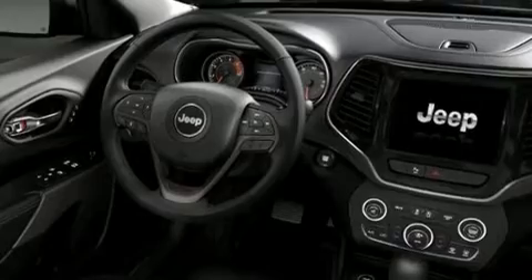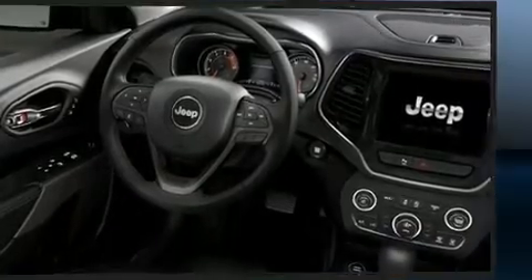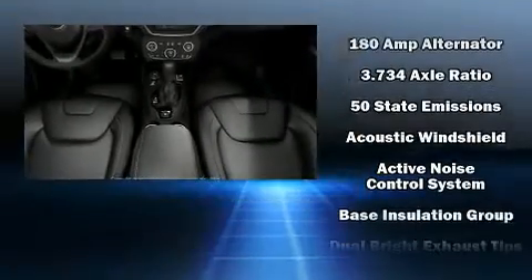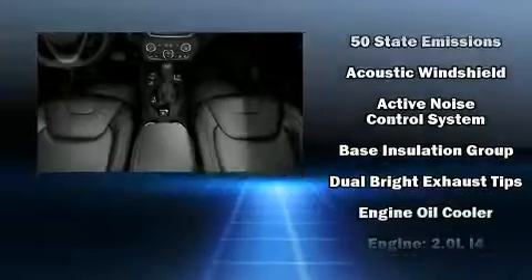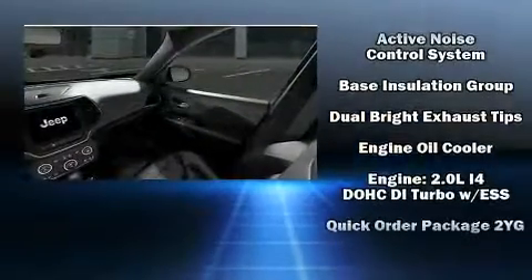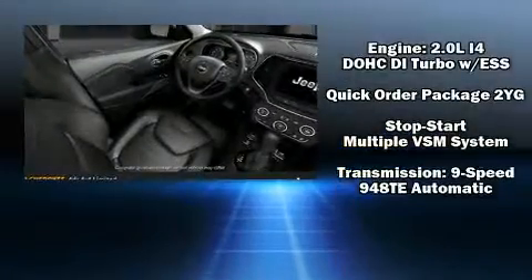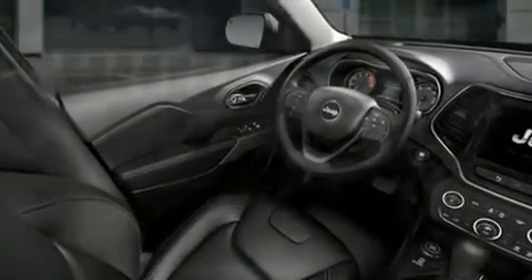Jeep also prioritized safety and security with features such as dual front impact airbags with occupant sensing airbag, front and rear side impact airbags, traction control, anti-whiplash front head restraint, ignition disabling, and four-wheel disc brakes with ABS. Brake Assist technology provides extra pressure when applying the brakes.